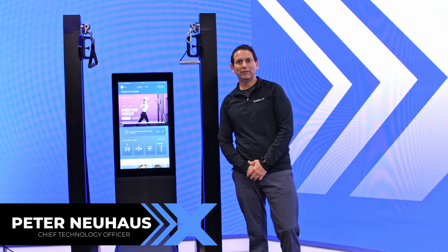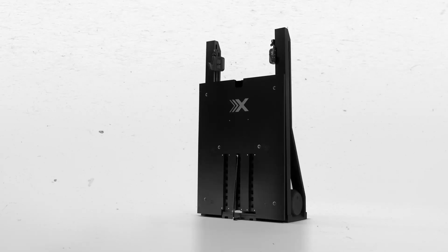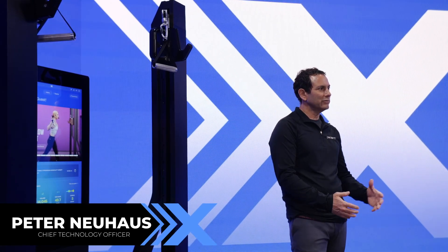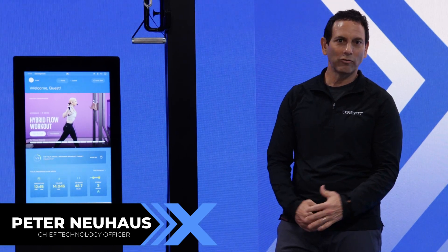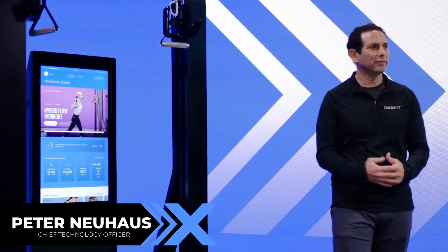My name is Peter Newhouse, CTO and co-founder of Oxfit, and I'm here to share with you the XS-1, Oxfit's newest product. My background is in mechanical engineering. I went to MIT and Berkeley, and for the past 20 years prior to starting Oxfit, I was working in research in robotics — developing powered exoskeletons, quadrupedal robots, and humanoid robots. I used my experience to develop the XS-1 and Oxfit's XP-1.